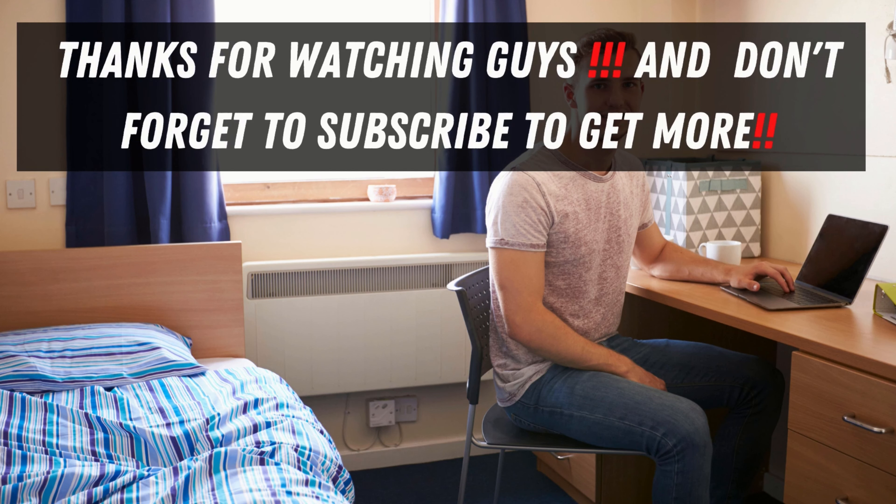I hope you guys enjoyed that video. If you want more information about accommodation at the University of Reading, you can send an email through my blog or use my social media handles — my blog link is in the description below. Don't forget to like, comment, and subscribe!